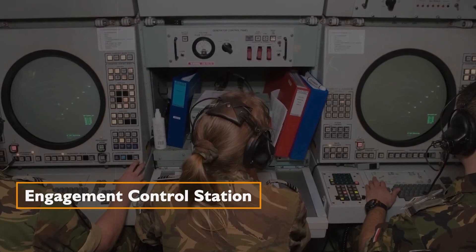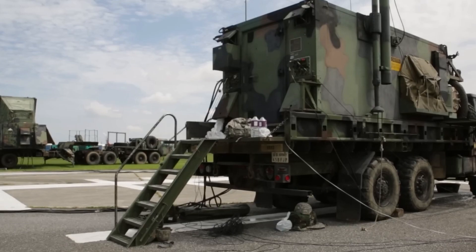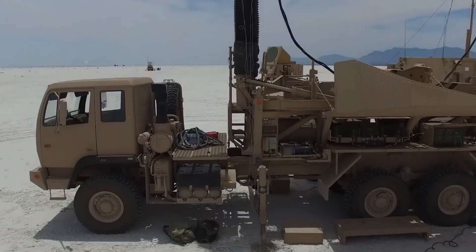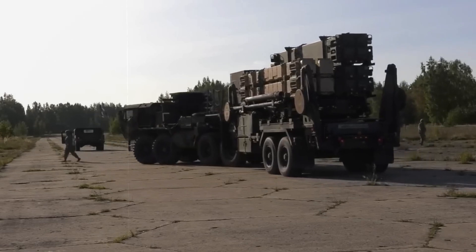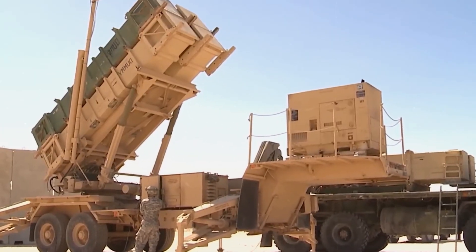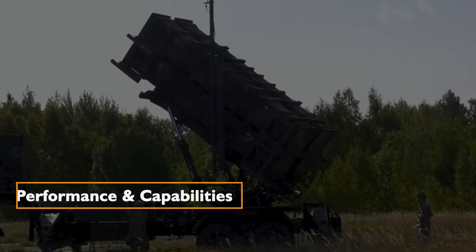Engagement Control Station. This crucial component, housed in an equipment truck, acts as the command center, coordinating the various elements of the system and ensuring precise control during operations. Power Plant Truck. Equipped with 250-kilowatt generators, the Power Plant Truck ensures the continuous and reliable operation of the Patriot missile system — a testament to its self-sufficiency in various operational environments.